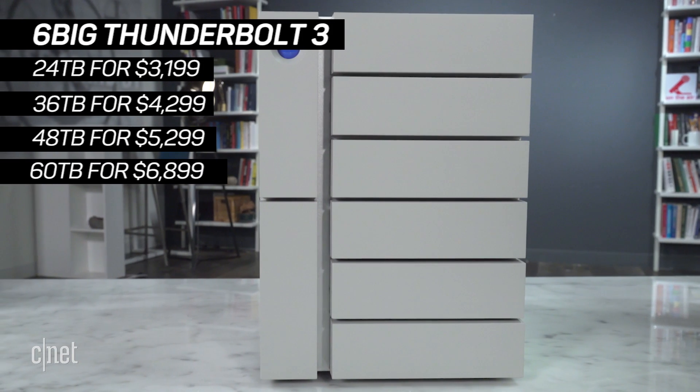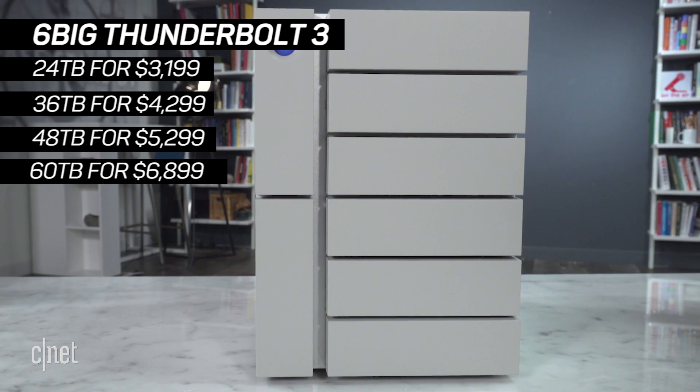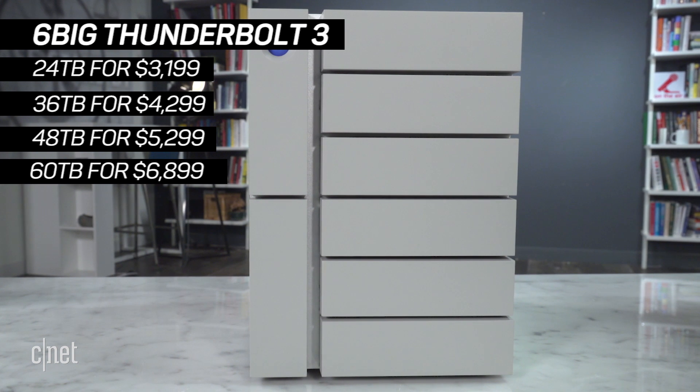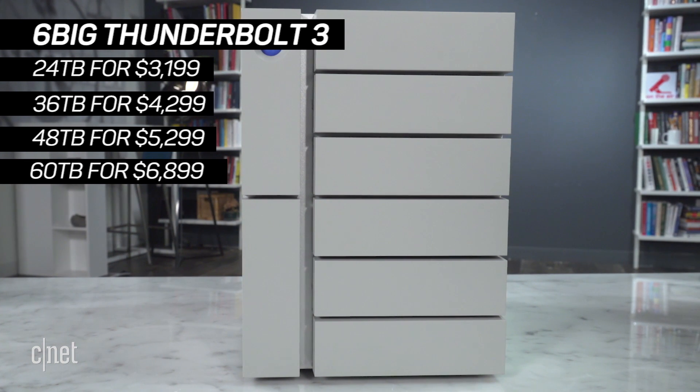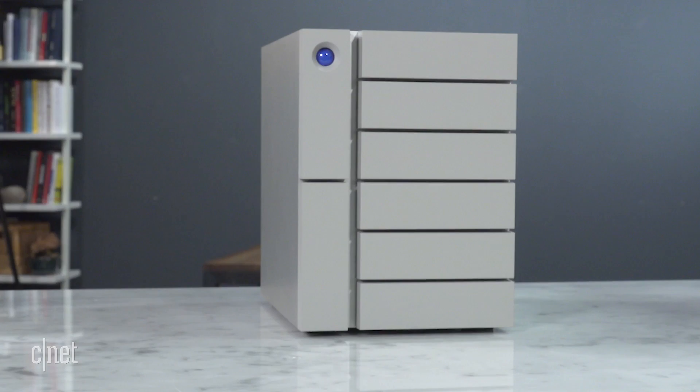If you want something similar but more affordable, there is the 6 Big Thunderbolt 3 system. It's basically half of the 12 Big — half the amount of drives, so half the capacity, half the physical size, and half the price, starting at $3,200 for 24TB. The 6 Big shares the same features, settings, and software as the 12 Big, and its performance is very similar, just a tad slower. While it's meant to be a lesser product, I actually find it better because it has a great balance of cost, performance, and design — in most cases giving you a very similar experience to the 12 Big at much less cost.